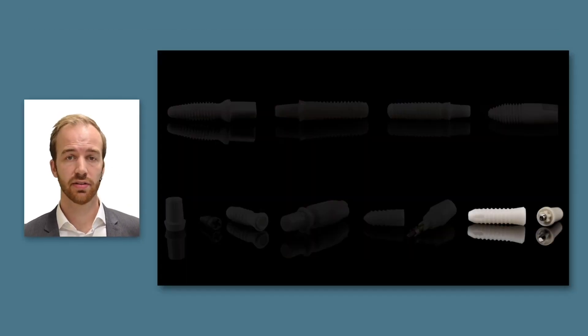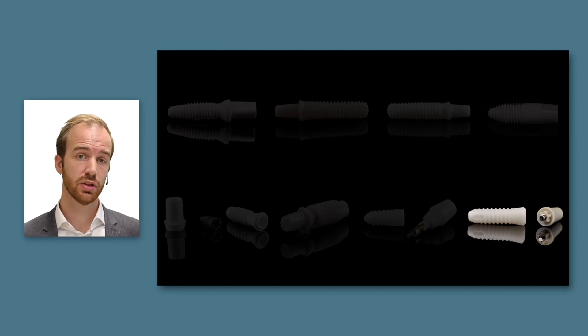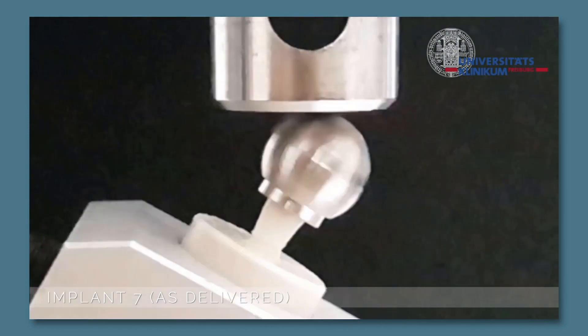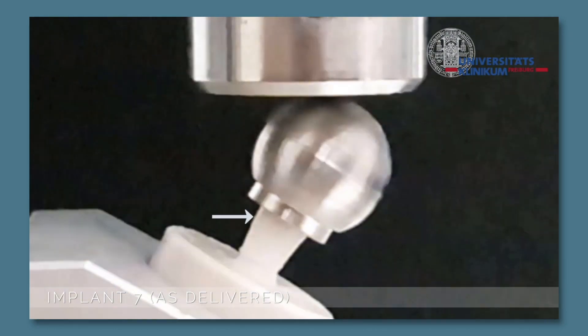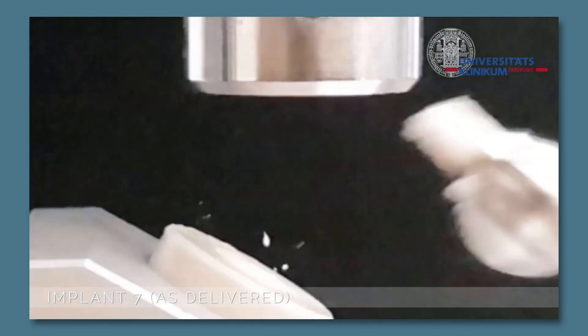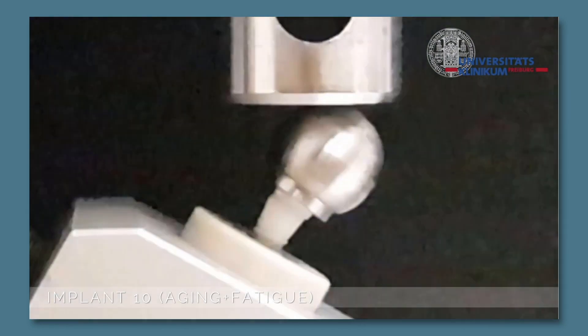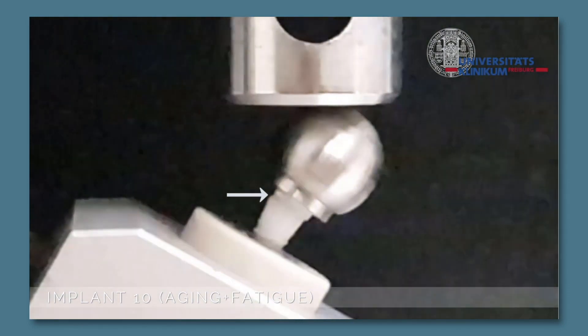Another two-piece implant consists of three instead of two different materials: Y-TZP injection-molded for the implant itself, a PEEK abutment, and a titanium abutment screw. In the following videos, I would like you to focus on the interface between the abutment and the implant. In the as-delivered implants during fracture, there is no displacement in this area prior to fracture.